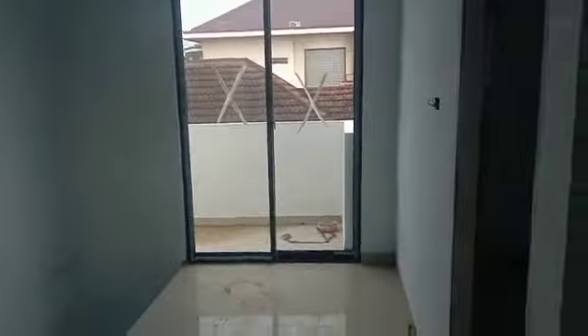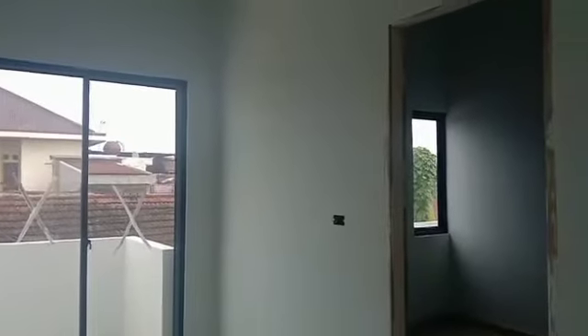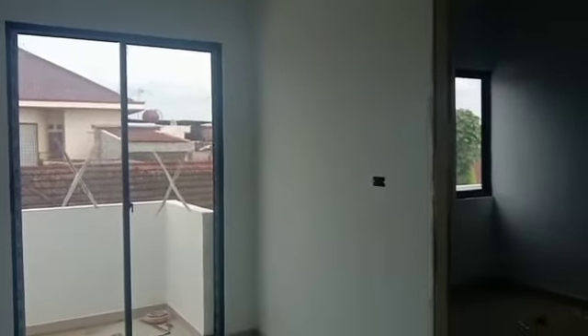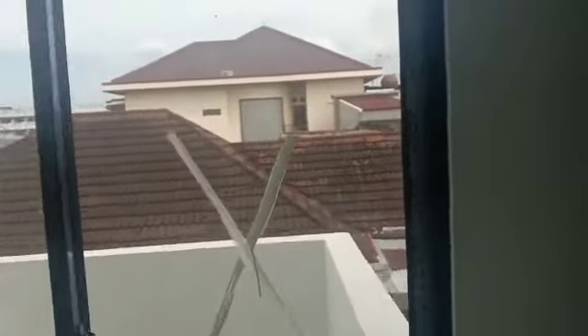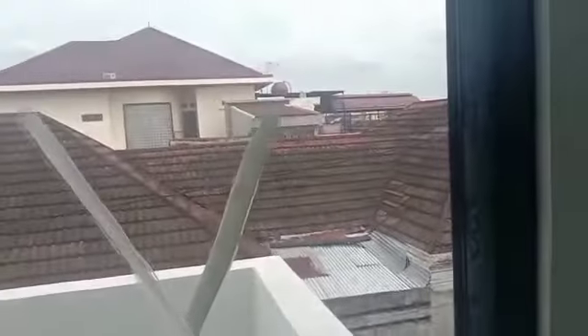Karena ini kamar utama, maka di dalam kamar tidur terdapat kamar mandi dengan closet duduk yang cukup luas, seperti ini. Karena ini tipe 115, maka di sini nanti akan tersedia ruang nonton, seperti ini. Ini adalah balkon belakang yang diperuntukkan untuk jemuran. Dan ini adalah kamar tidur ketiga lantai 2, dengan satu buah jendela.